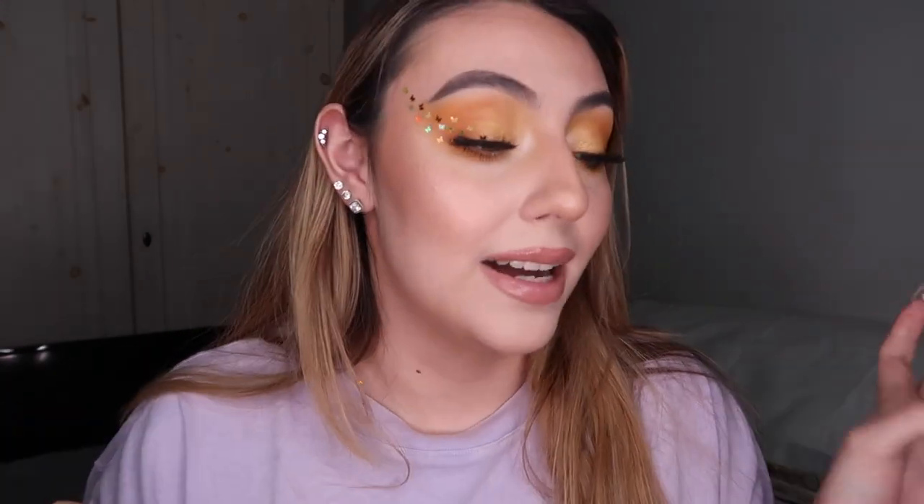Hi guys, welcome back to How To Tuesdays. Today I am basically teaching you the basics and everything you need to know from A to Z — from BB cream to CC cream, to undertones, to shades, to how to match your shade, formulas, application — the whole thing. How to find the right foundation for you. It's a lot, it's a long process.